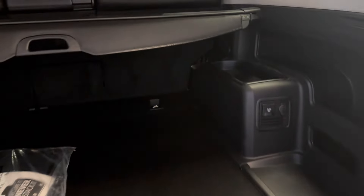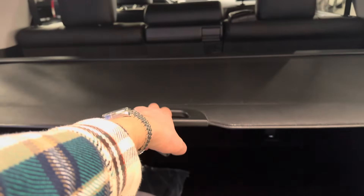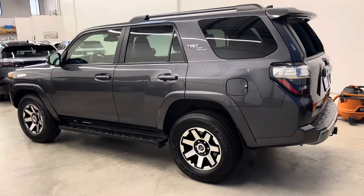The vehicle is 100% bone stock, so nothing aftermarket done. There's the interior tonneau cover. Two sets of original keys. As you can see, the newest generation of 4Runner does have keyless entry, Apple CarPlay, and push to start.